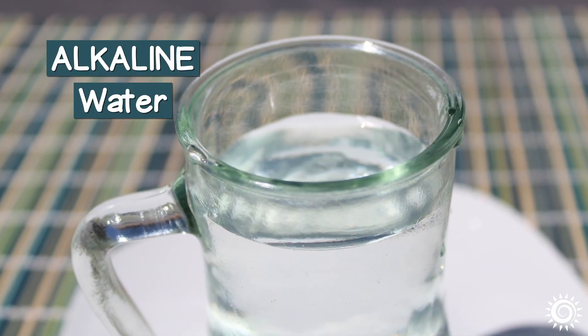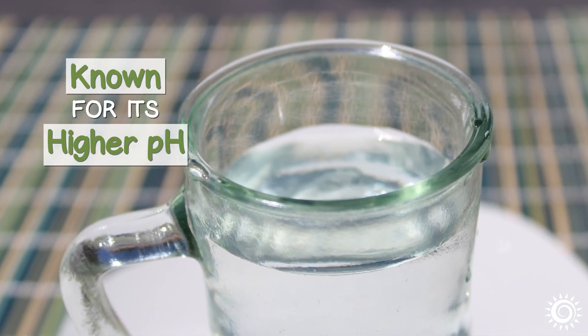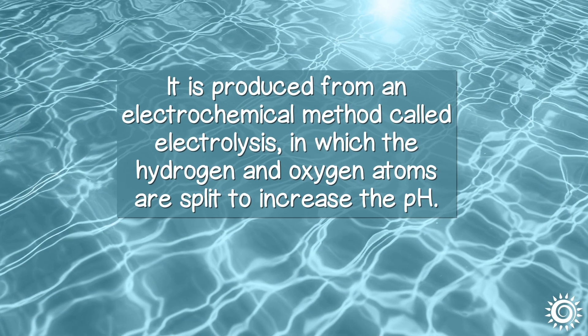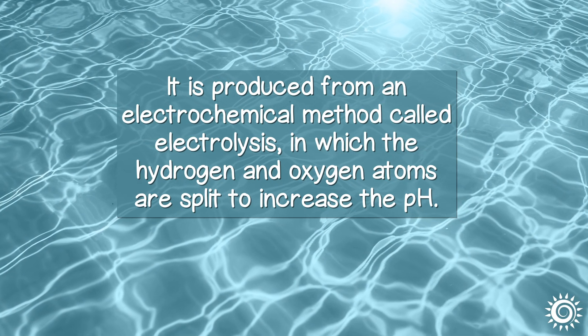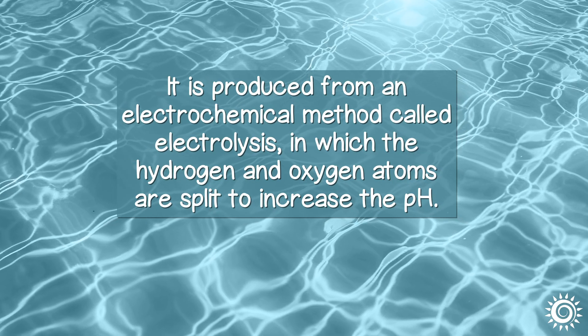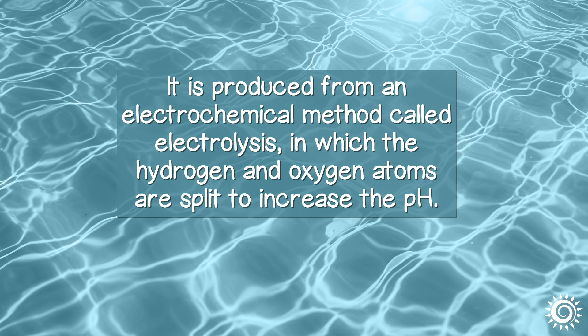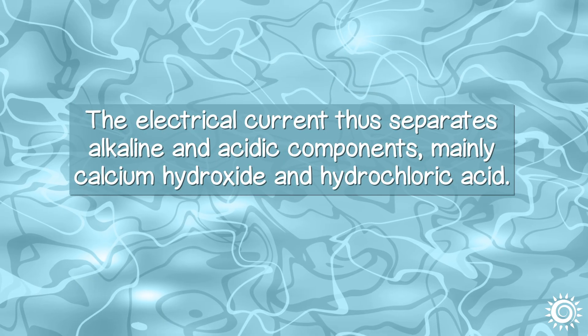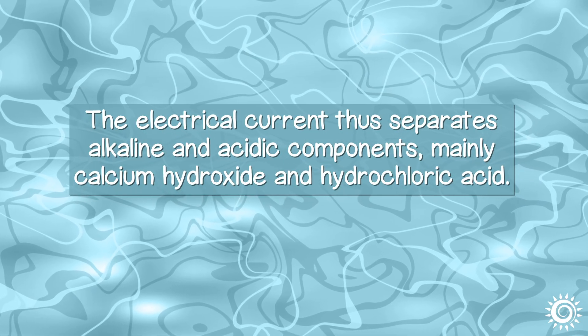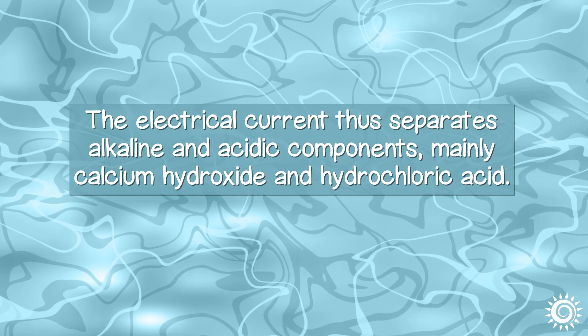Alkaline water is known for its higher pH, usually between 8 or 9. It is produced from an electrochemical method called electrolysis, in which the hydrogen and oxygen atoms are split to increase the pH. The electrical current thus separates alkaline and acidic components, mainly calcium hydroxide and hydrochloric acid.